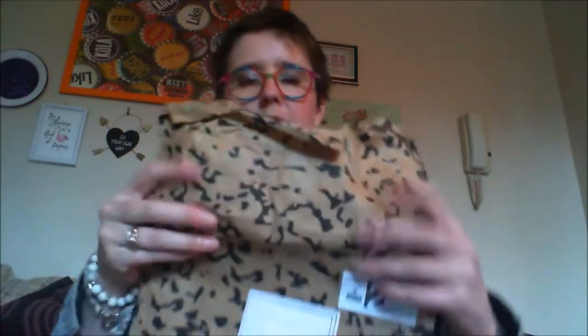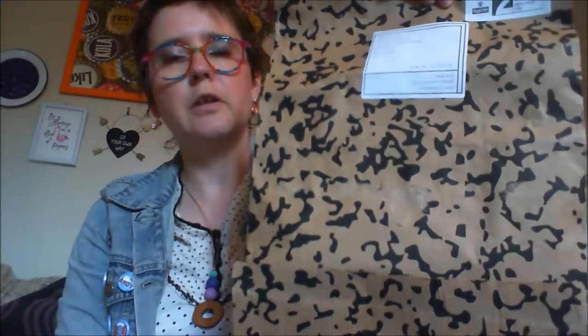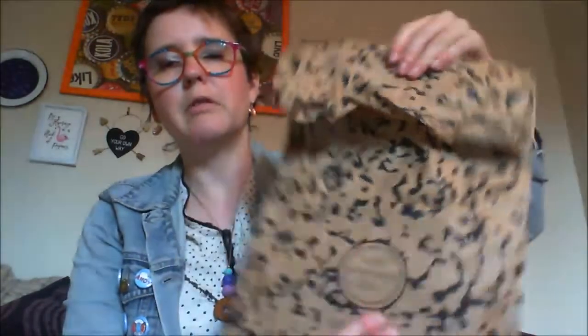Anyway, I thought I'd give it a go. This cost me £10 because of a special offer for the first month subscription. It does come in a rather nicely wrapped parcel — I've seen a few videos of Not Another Bill before and I really quite like the parcel. That's the label on here.